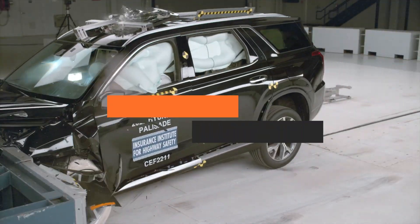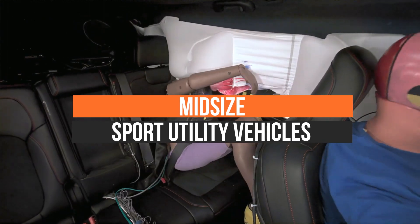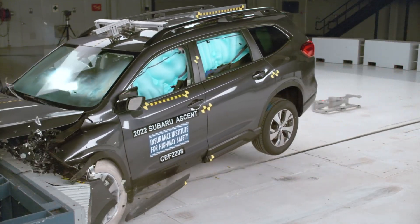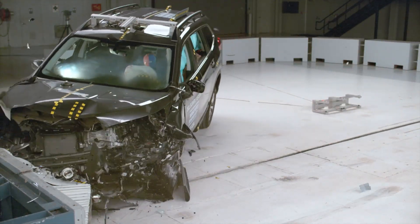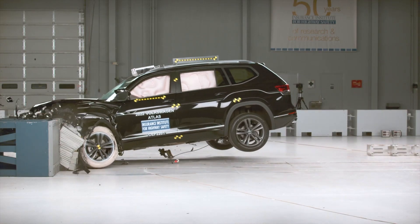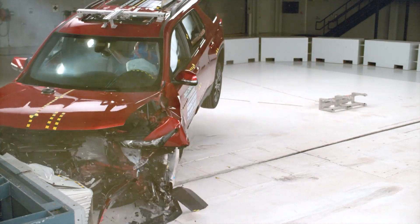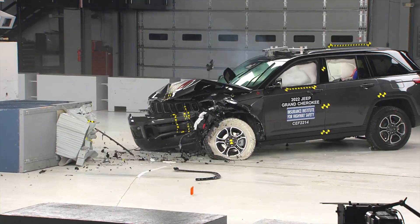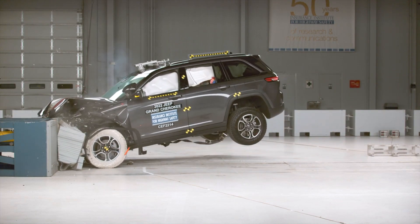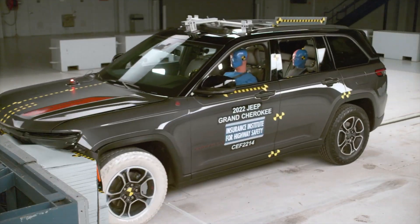Let's take a look at the performance of midsize family SUVs in the updated moderate overlap crash test. The Insurance Institute for Highway Safety recently updated its long-standing crash test to add a rear passenger dummy. Rear passenger protection has been lagging behind in safety advancements, and the Institute is hoping to change that with this new test. Unfortunately, the results of the updated test are not great for most midsize SUVs. Only two models scored good ratings in the tougher crash test. The remaining earned a rating of marginal or poor.